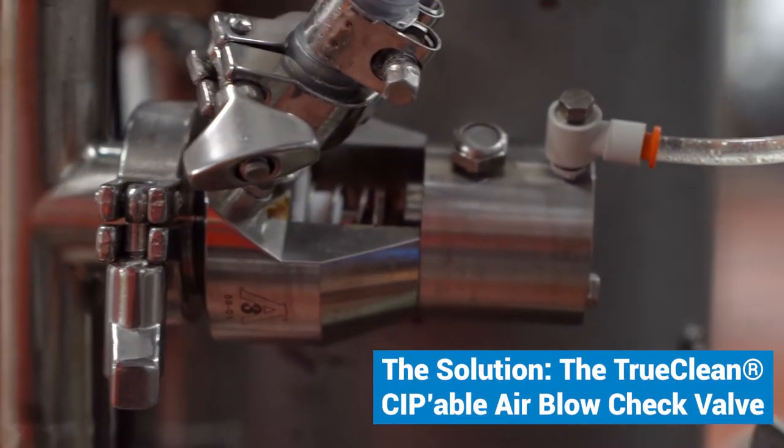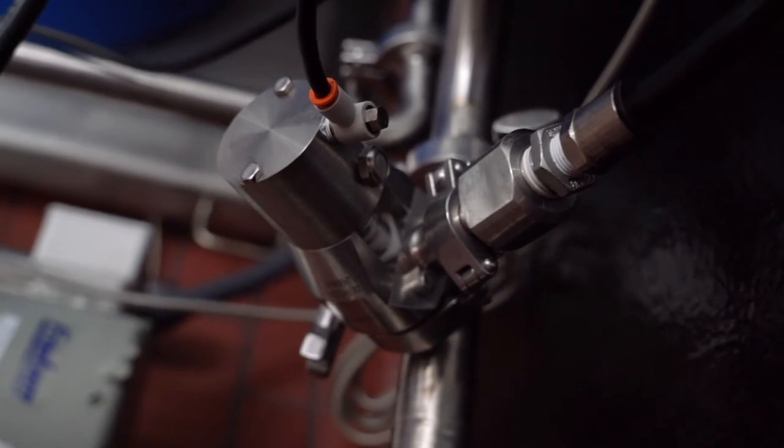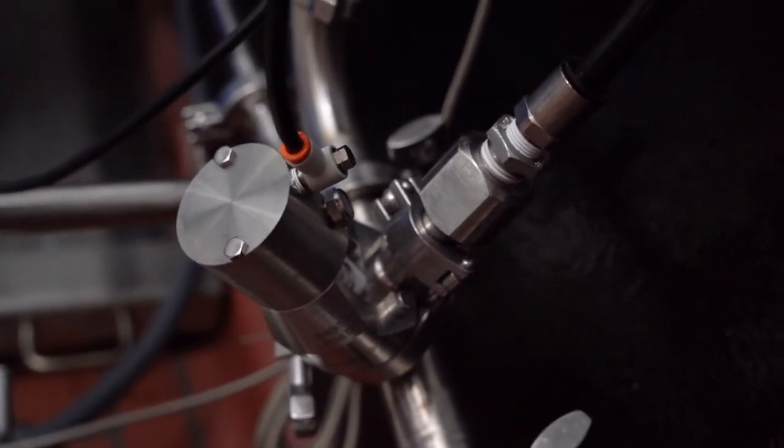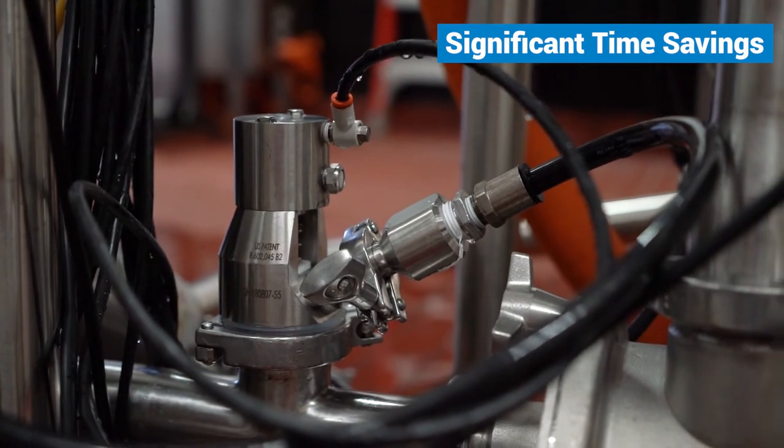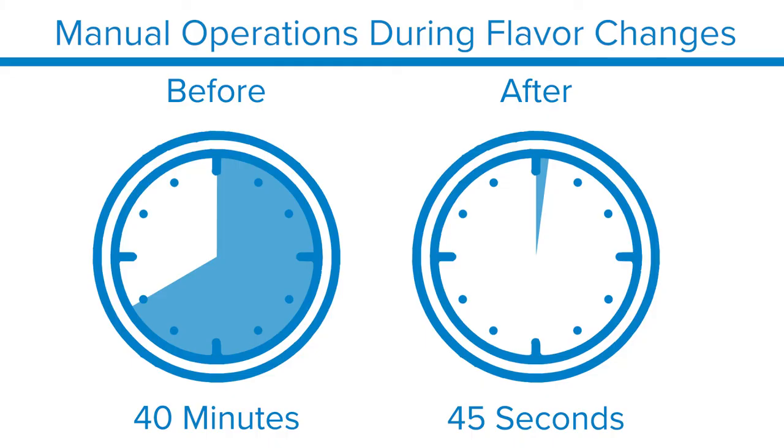After installing three of these valves in their facility, Noosa has seen significant savings in the amount of time workers spend on manual operations during flavor changes. Before, it would take 40 minutes. Now it takes operators just 45 seconds.